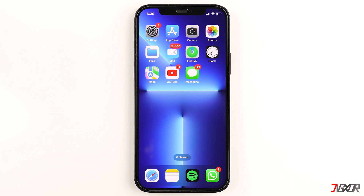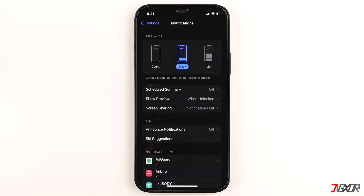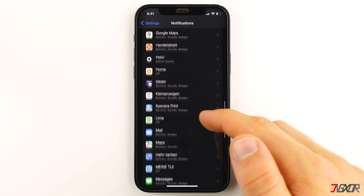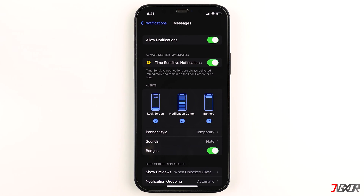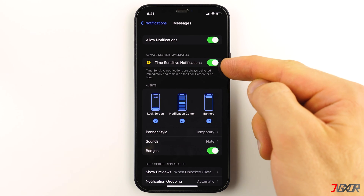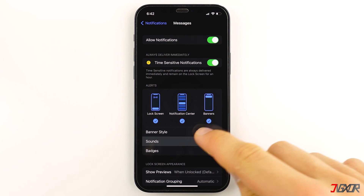Another possible reason for this problem is that you may have disabled Messages notifications on your iPhone. To check, go to Settings, navigate to Notifications, and select Messages. Make sure the Allow Notifications and Time Sensitive Notifications toggles are both enabled. You can check all available options under Alerts as well.